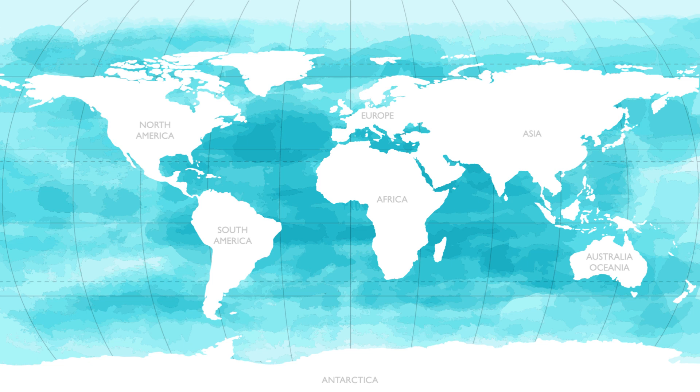Hey, Sprouts! Today we're taking a trip across the oceans. Around 71% of the Earth is covered in water. The major body of water is the ocean. The ocean is divided up into five major oceans: the Pacific Ocean, the Atlantic Ocean, the Indian Ocean, the Southern Ocean, and the Arctic Ocean. Let's learn more about the five oceans of the world.